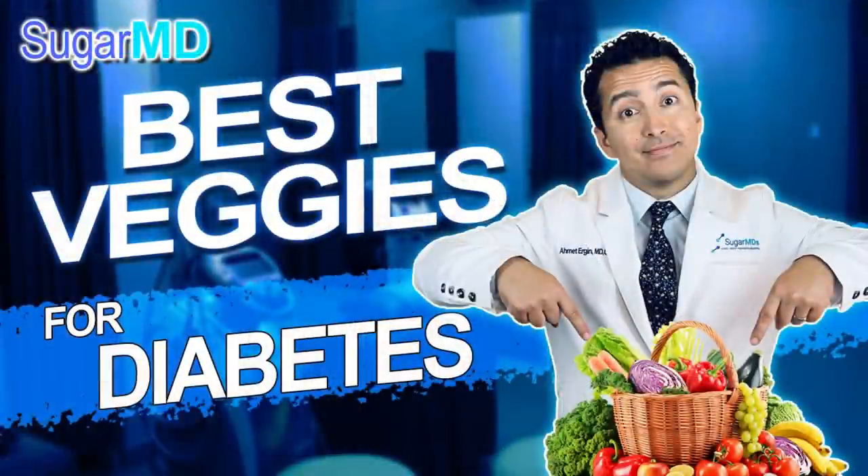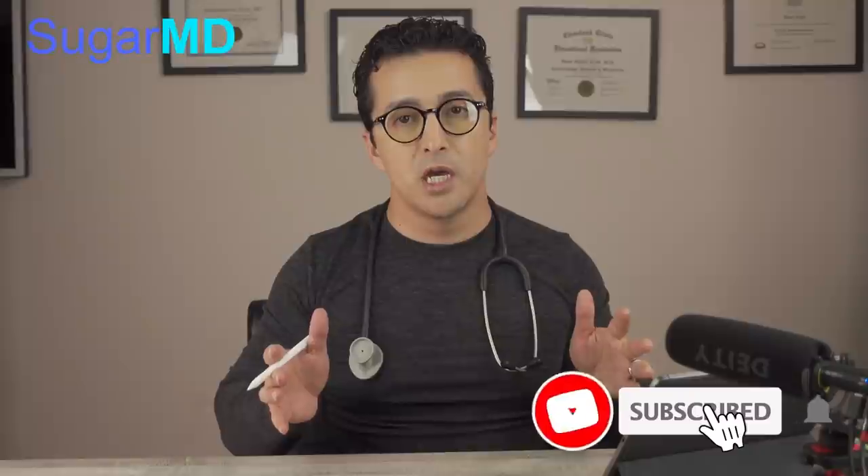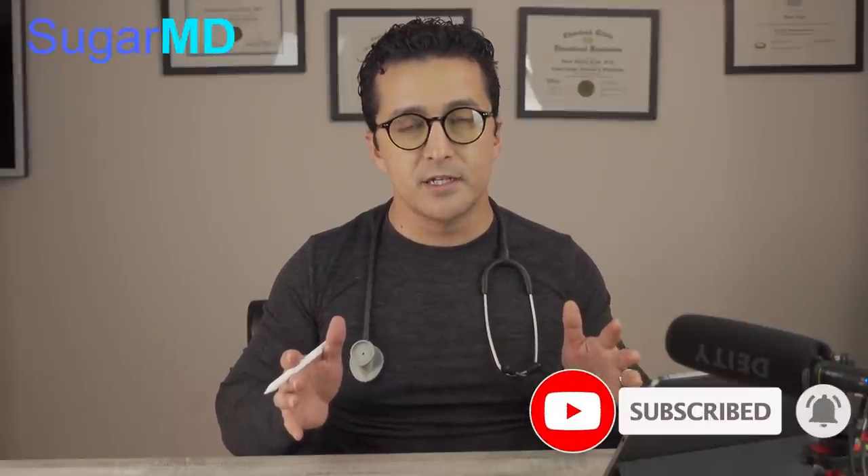We had a video talking about the best vegetables for diabetics. If you want to hear that video, after this video go to the description below, click on that video and enjoy. There's a little bit more content in there than this video. This video is important because you also need to know what not to eat when it comes to vegetables. There is a confusion out there — when I say vegetables, people just say okay, I'll eat whatever I want. And I'll tell you, there is only one vegetable that you should not be touching at all.